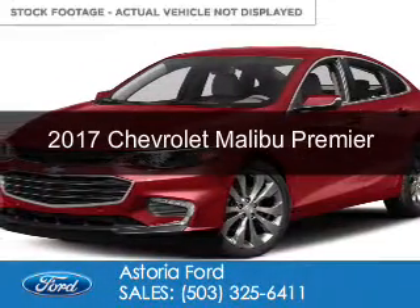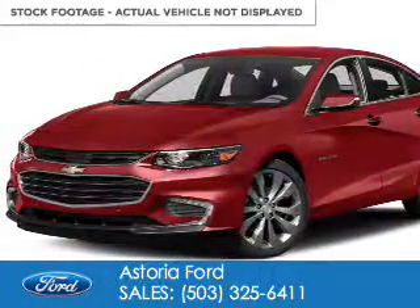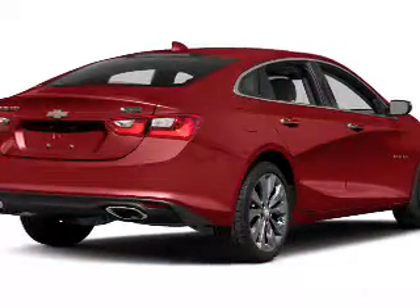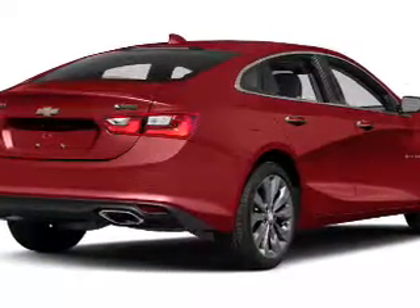This is a used 2017 Chevrolet Malibu. It's powered by front-wheel drive, a two-liter, four-cylinder engine, and an automatic transmission.